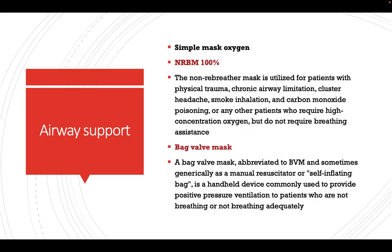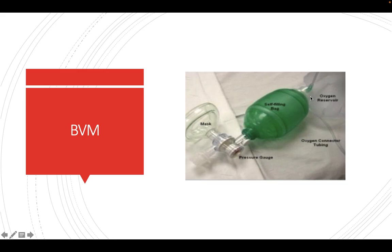For airway support, if the patient is not breathing properly or not maintaining oxygen saturation, we first apply a simple face mask with oxygen. If still insufficient, we apply a non-rebreather mask, which is used for facial trauma or chronic airway limitation. If the patient still cannot maintain saturation, we proceed to the bag-valve mask, which consists of an oxygen reservoir, oxygen connector tubing, a one-way valve, and a face mask that is applied to the patient's face.